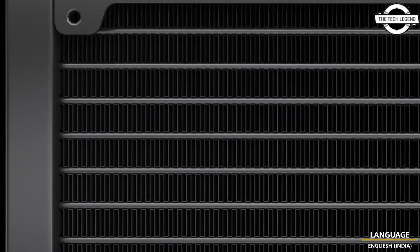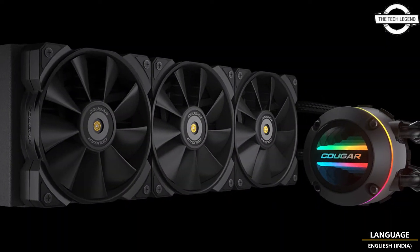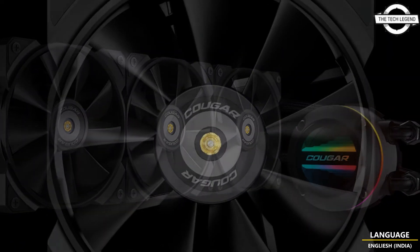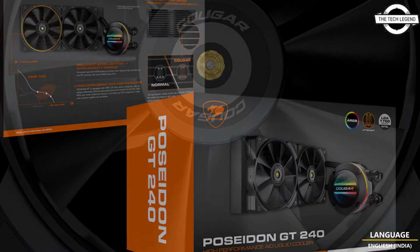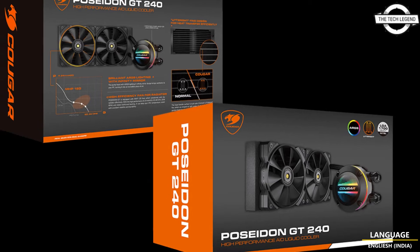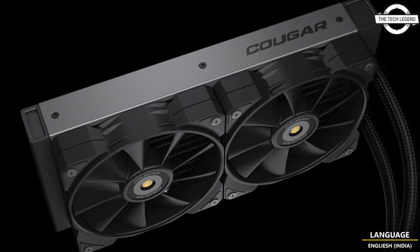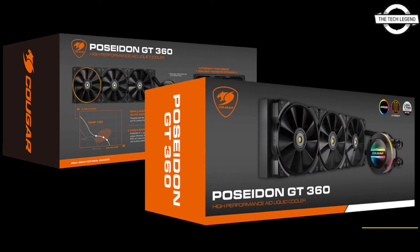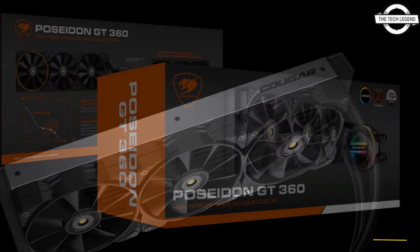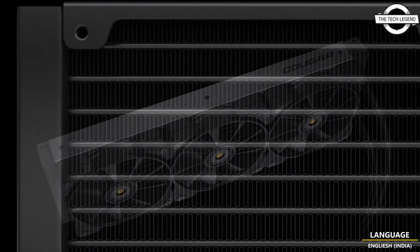The Poseidon GT series of water cooling units does everything at once. The radiator uses a design called Euterite fins, which are shaped at right angles to increase the contact area compared to regular configured fins and are very good at transferring heat. The water block also has an infinity mirror and an ARGB lighting function. It also has a rotating mechanism so that the logo always faces forward no matter which way it is installed.